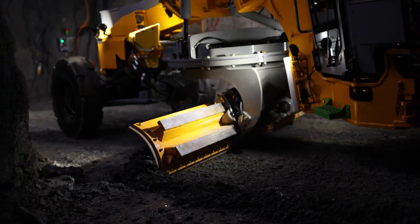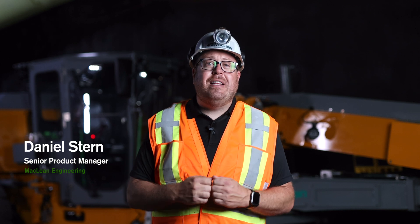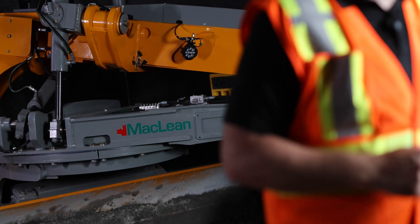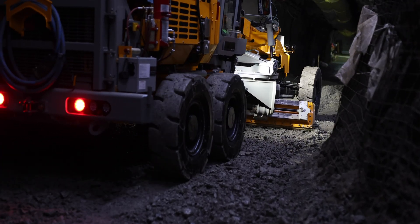Welcome to the future of underground mining where innovation and sustainability collide. I'm Dan Stern, Senior Product Manager with McLean. Today we're underground at McLean's Research and Training Facility in Sudbury, Ontario to introduce the McLean GR5 EV Grader, our all-new electric motor grader that's set to transform the mining world.